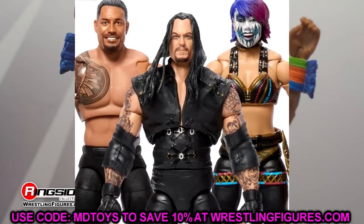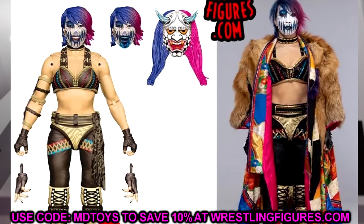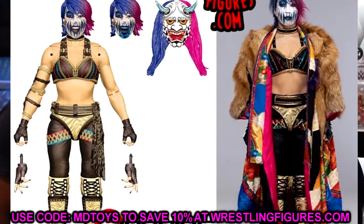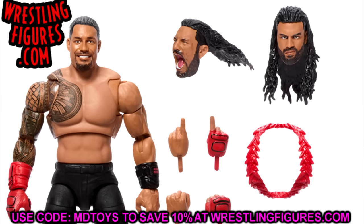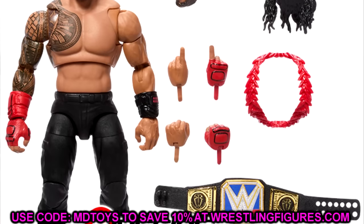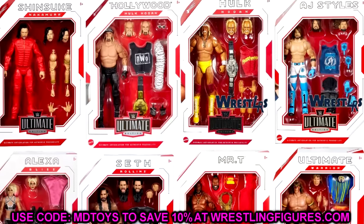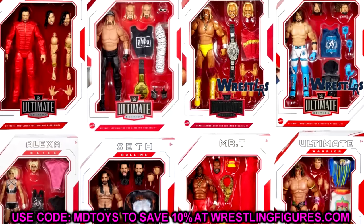I've been over the moon about series 20 — I cannot wait for it. I would love to see it hit before the end of the year, but I believe it's going to hit in January, which kind of stinks. But it's on the way. The set we're talking about today is Ultimate Edition series 21, and we already know about one of the figures in this set.